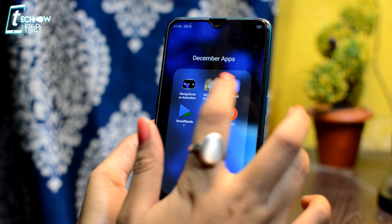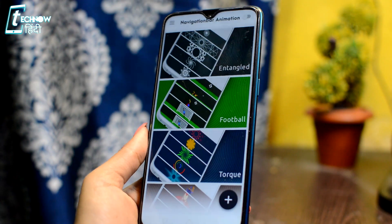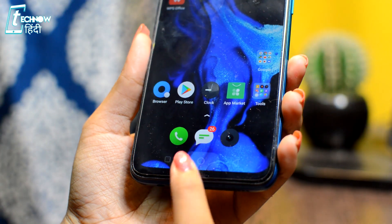In December's top apps, the first application is Navigation Bar Animation. The purpose of this application is clear — you can add animations in the navigation bar.